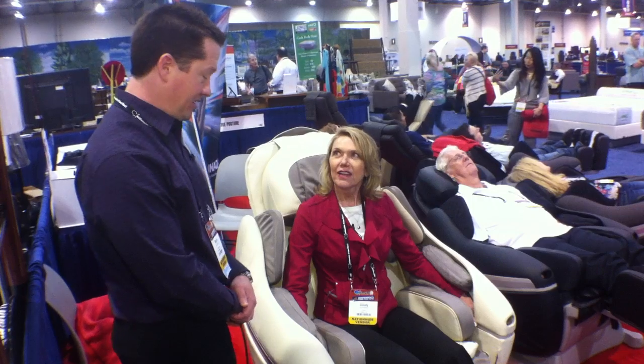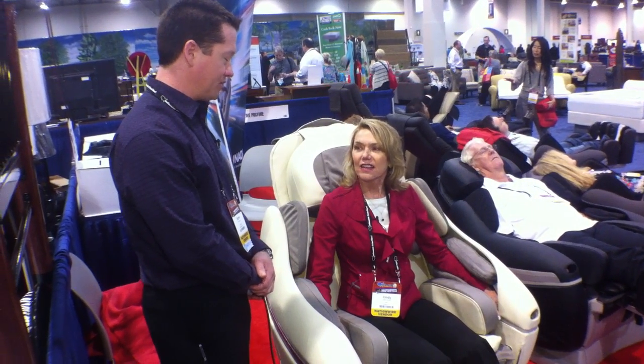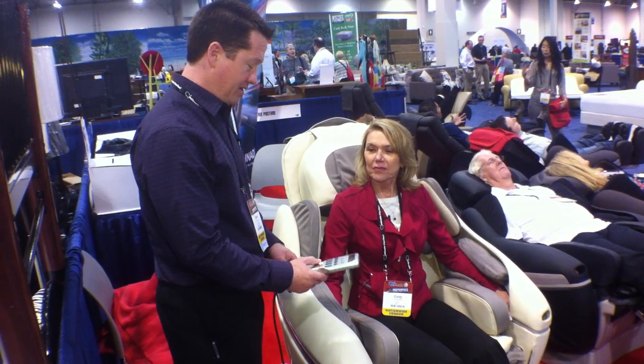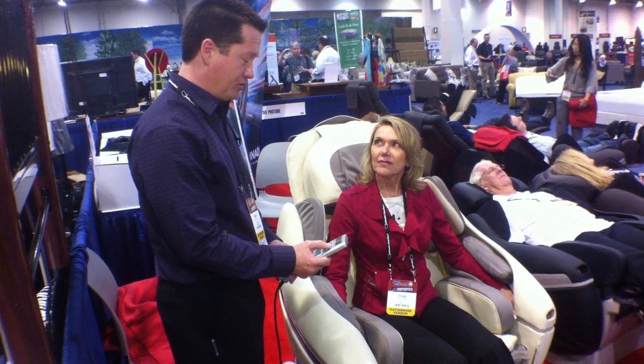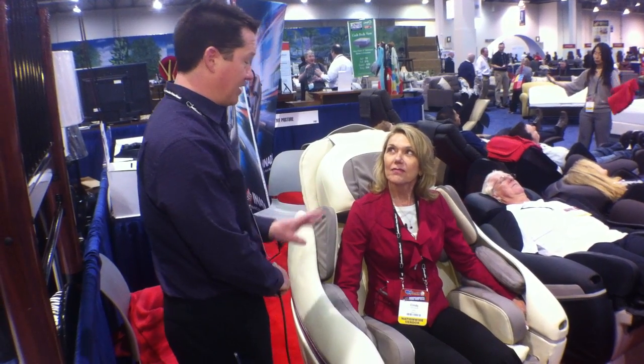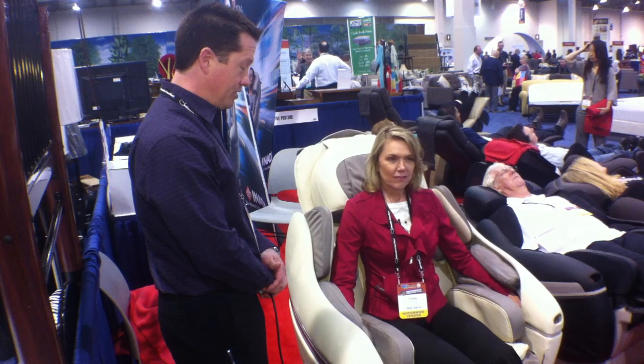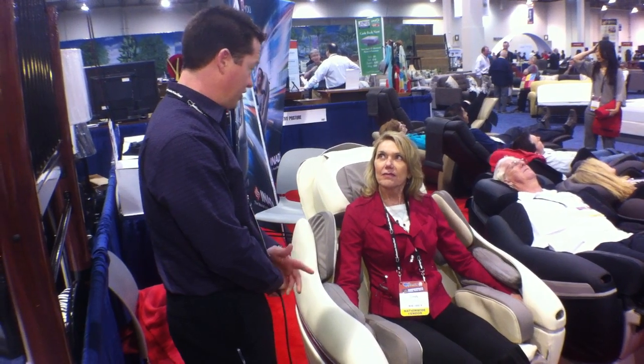So, you're sitting in the Sonio, which is the Dreamwave — their best model massage chair. Inata is a 40-year-old company. They do massage chairs better than anybody. There are a lot of proprietary things to their product that no other massage chair can say. It is a Japanese company, and Japanese companies are traditionally the best massage chair companies.